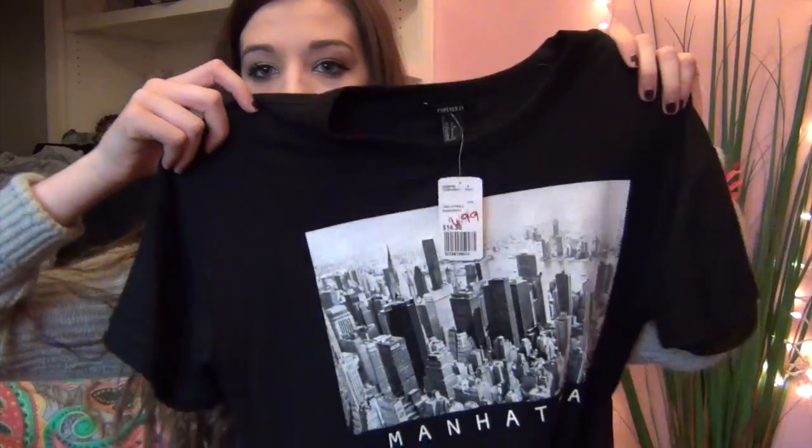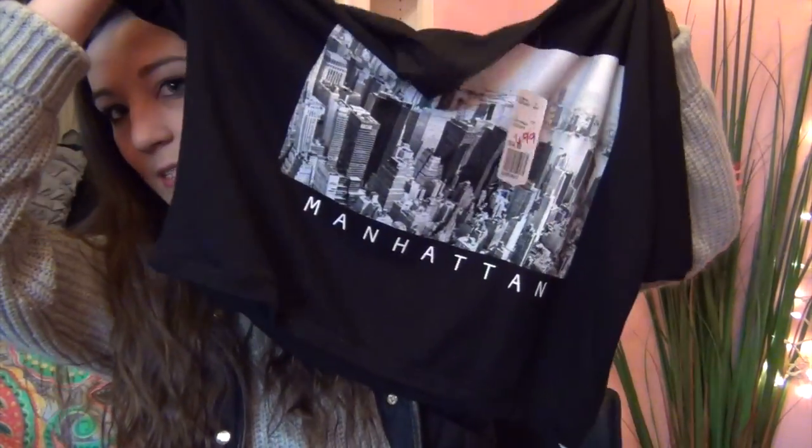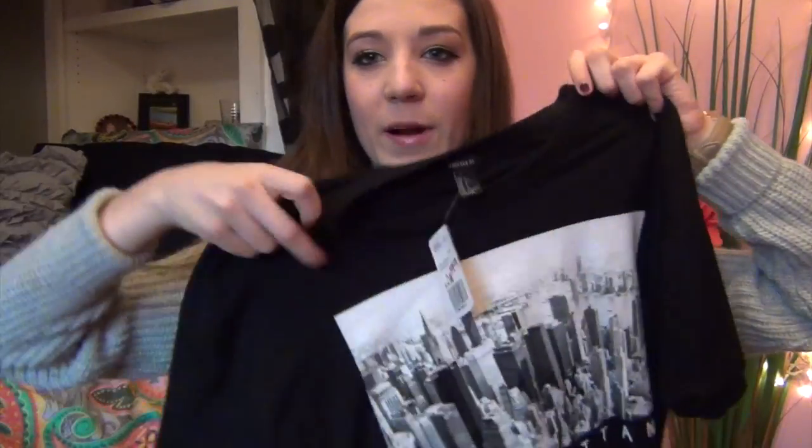I also found this shirt on the clearance rack — all their clearance was like half off what they were marked down as. I thought this was cute; it just says 'Manhattan' on it with like the city skyline. It is kind of cropped, but I think it'll look really cute with some high-waisted jeans and boots maybe.